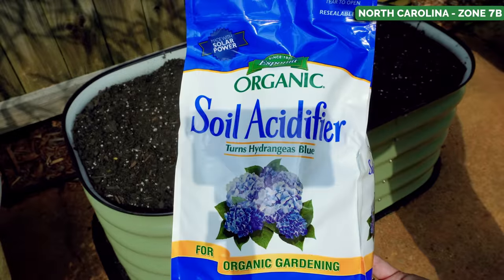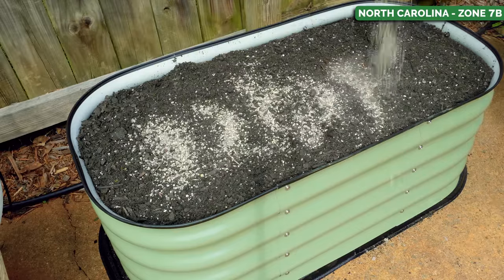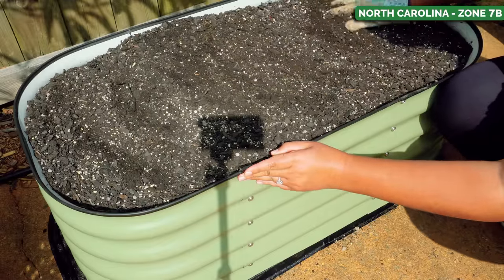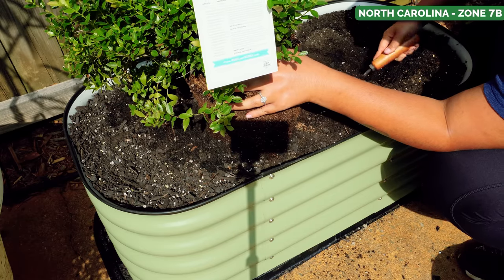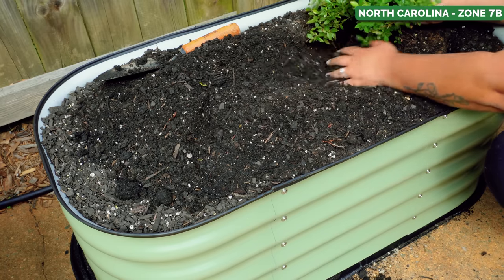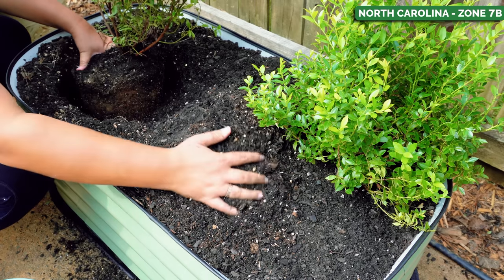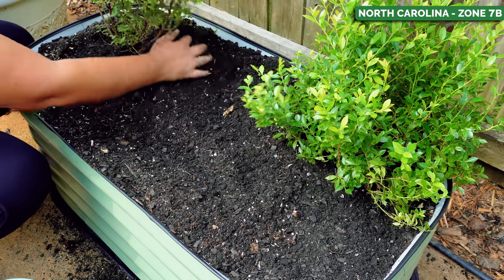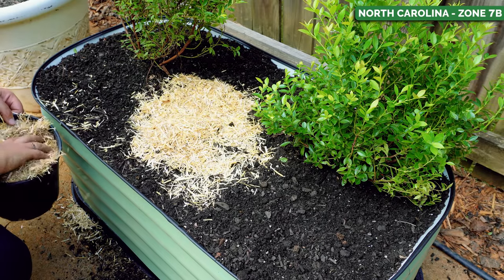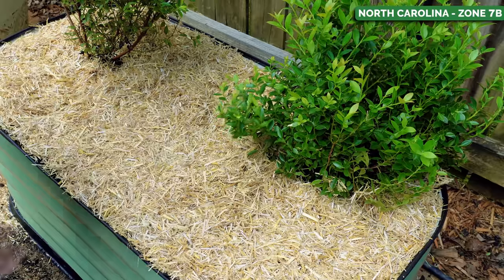Before we plant blueberries, we need to prep the soil because blueberries like acidic soil at about a pH of 4.5 to 5. I've added a mix of organic potting soil and compost, and since it probably isn't acidic enough, we're going to add some soil acidifier before planting. It's then just as simple as planting the blueberries about two feet apart — the minimum spacing needed. I like to cover the soil with a straw mulch to keep the roots nice and cozy in fall and winter while they're establishing.